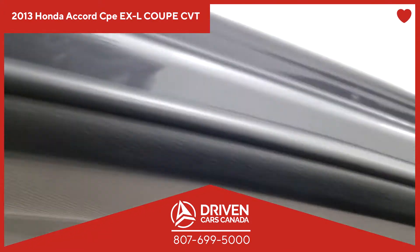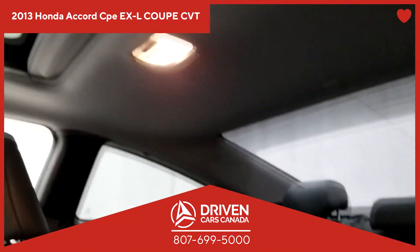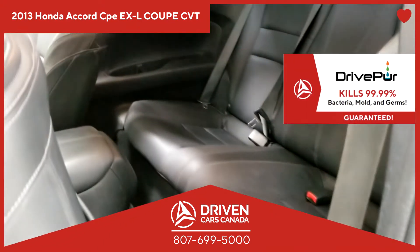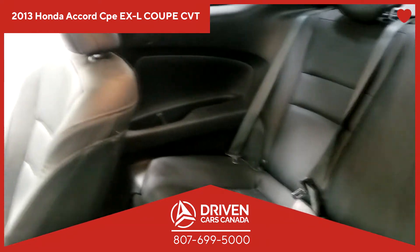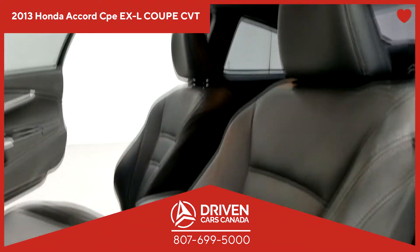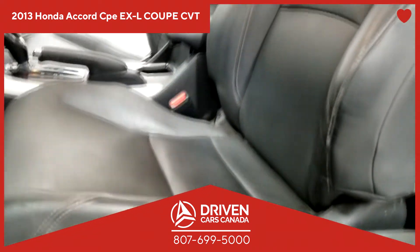Because at DrivenCarsCanada, we have your safety at heart. It has also been treated with DrivePure, an antibacterial that kills 99.99% of the germs left by the previous owner. Because at DrivenCarsCanada, we have your health at heart.